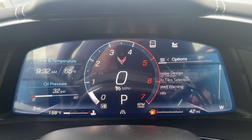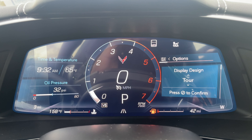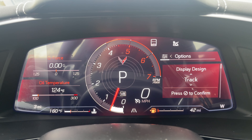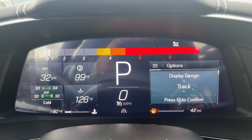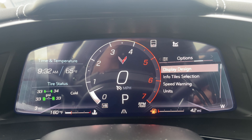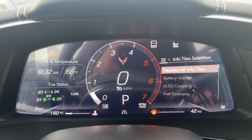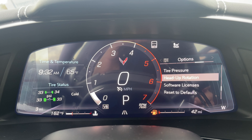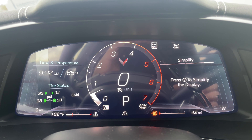In the display options, you can choose from a couple of themes: Tour, Sport, and Track. You also have information tile selection to show or hide items such as speed warning, units, tire pressure, heads-up display rotation, software license, and reset to default. Lastly, you have the simplify display option.